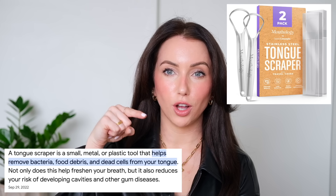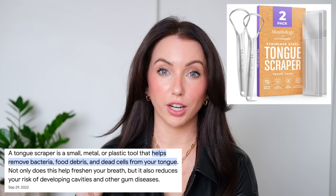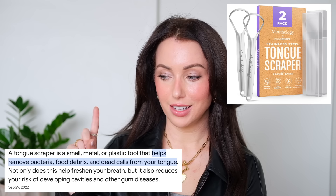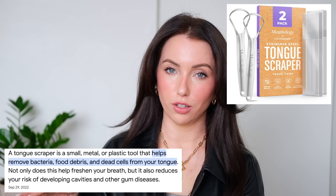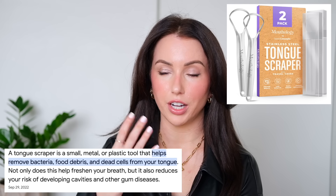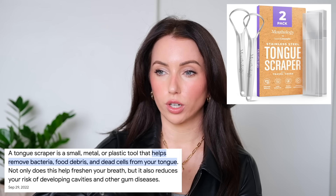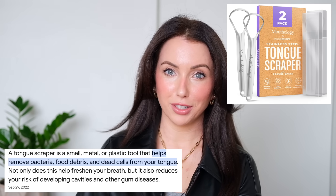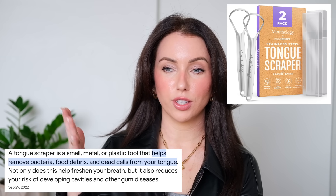I've discovered the tongue scraper and I can't go back. It's a metal object that you scrape your tongue with. It's a weird experience the first time because when you see what comes off of there, you're going to be so grossed out that you haven't used one your whole life — there's just bacteria and gunk chilling on your tongue. Even if you brush your tongue when you brush your teeth, it's not the same thing. This really gets it all off. I use it every single night, sometimes in the morning.